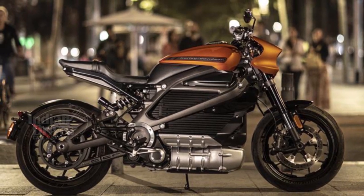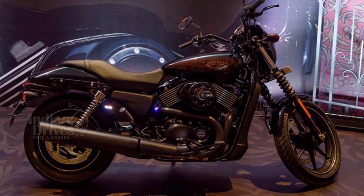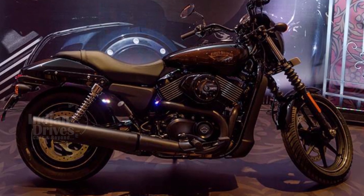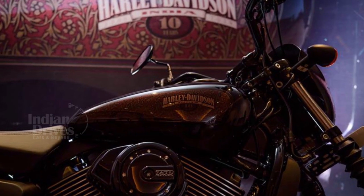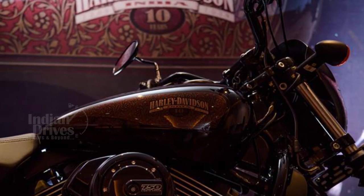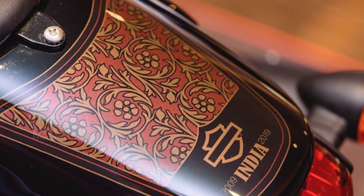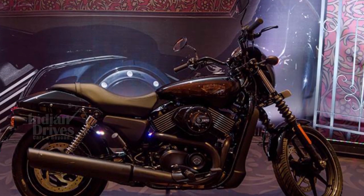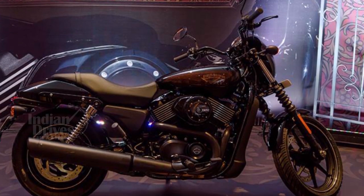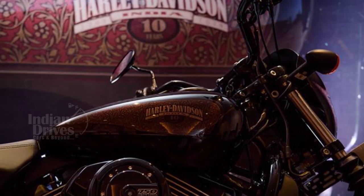After showcasing the Livewire, Harley-Davidson launched its limited-edition BS-6 compliant Street 750 in India at Rs 5.47 lakh. The BS-6 version is only Rs 13,000 more expensive over the standard BS-4 version. This is a limited-edition bike launched to celebrate 10 years of Harley-Davidson in India, and only 300 units will ultimately be produced. With its launch, the Street 750 becomes Harley's first BS-6 compliant bike in India.